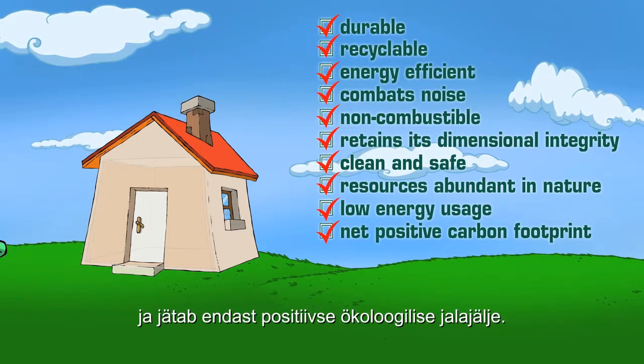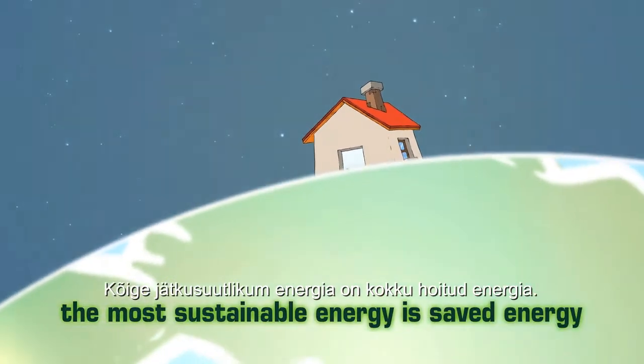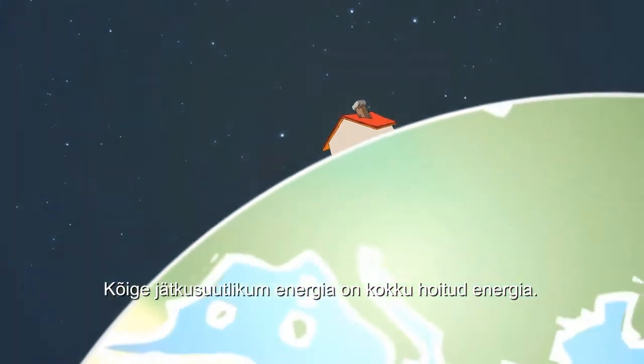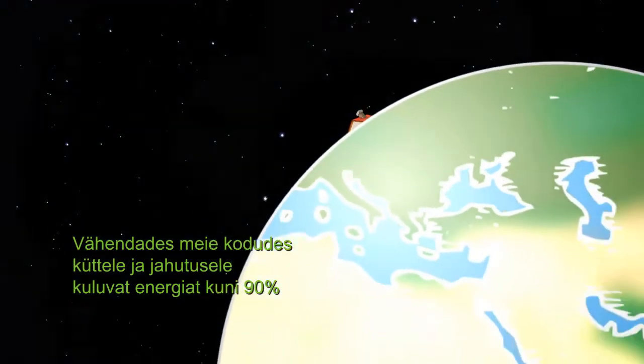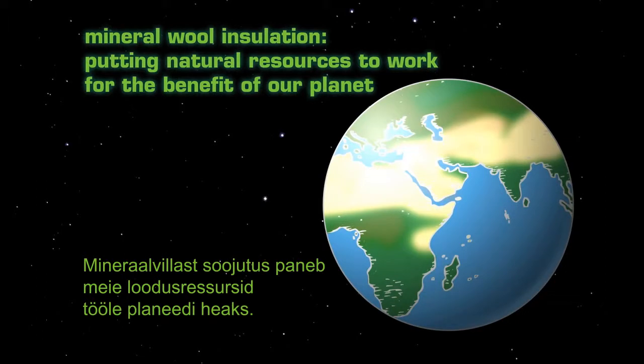In short, mineral wool is a sustainable insulation. The most sustainable energy is saved energy. By reducing the energy needed in our homes for heating and cooling by up to 90%, mineral wool insulation is putting natural resources to work for the benefit of our planet.